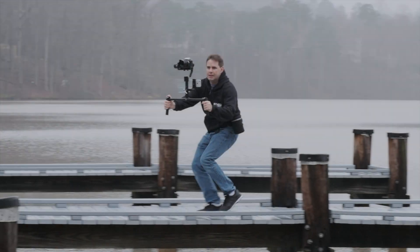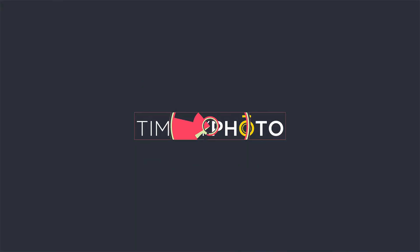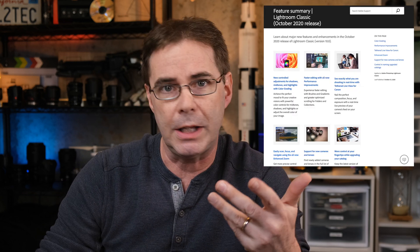Adobe released a pretty significant update to Lightroom with brand new color grading controls and an absolutely awesome new zoom control. Let's check it out. Welcome to Pal2Tech. Today we're talking about the new October 2020 Adobe Lightroom update, as well as updates that were made to Adobe Camera Raw.